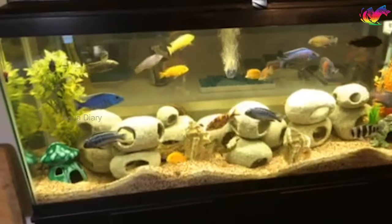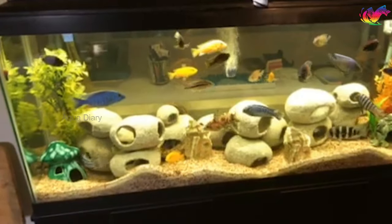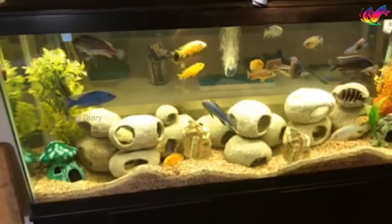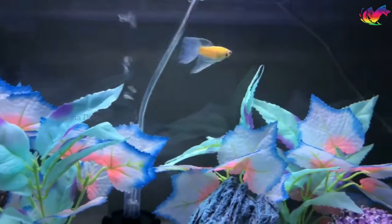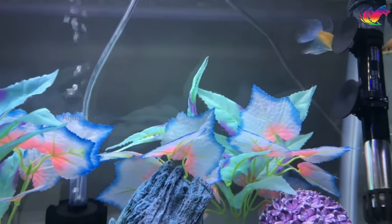In addition, avoiding overcrowding and minimizing stress in the tank environment can reduce betta fish diseases. By following these steps, you can keep your betta healthy and happy.